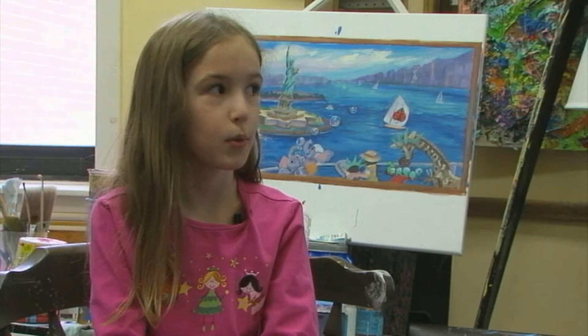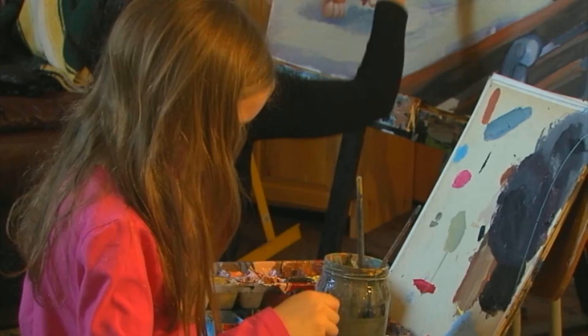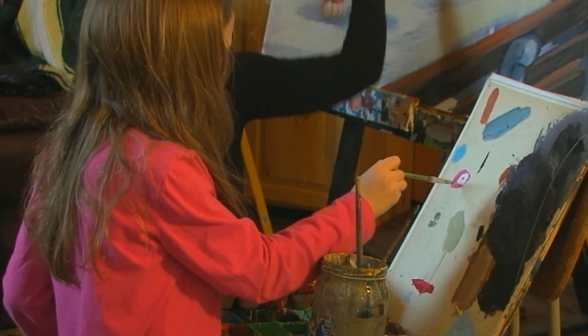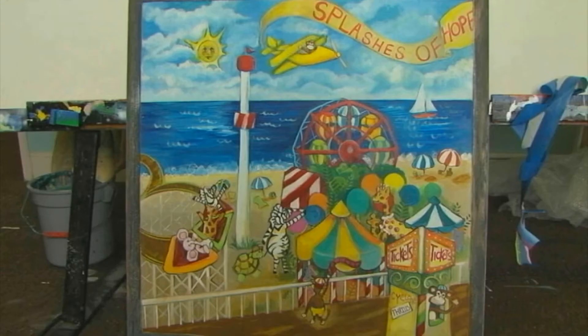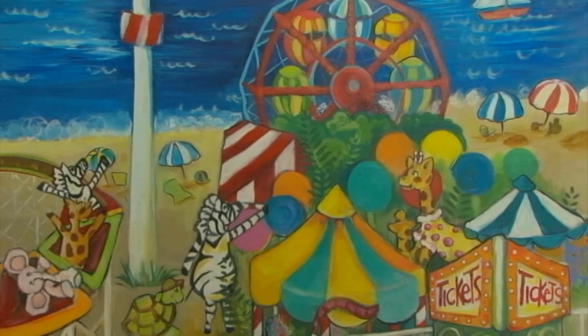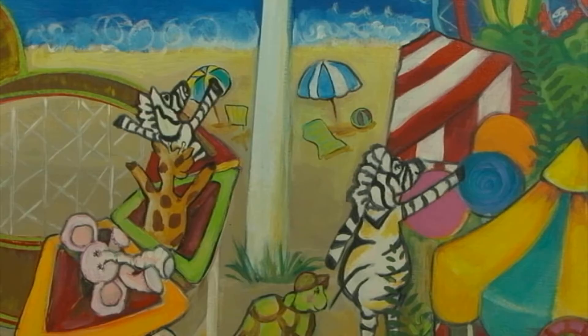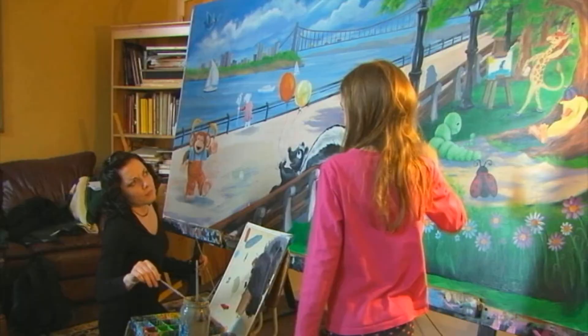Everyone in Splashes of Hope tries to paint murals for kids in hospitals, so the kids feel happy when they go through all the pain that they get when they have to get needles and all that. I painted a Coney Island scene, and it's really just to brighten up the day of the children, to give them an opportunity to fantasize, be happy, and lighten the mood in recovery and procedure rooms.